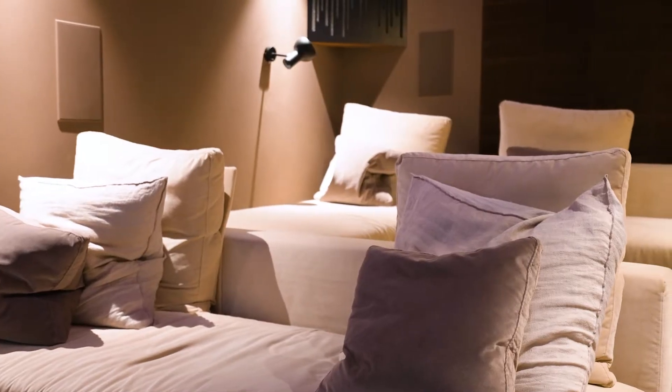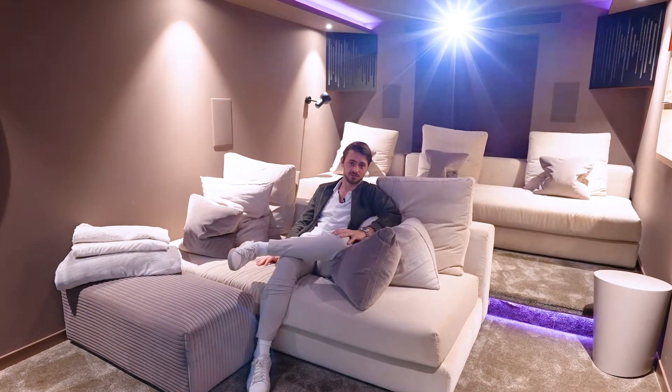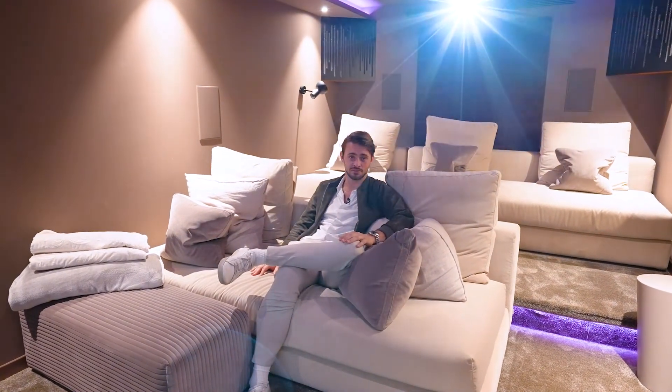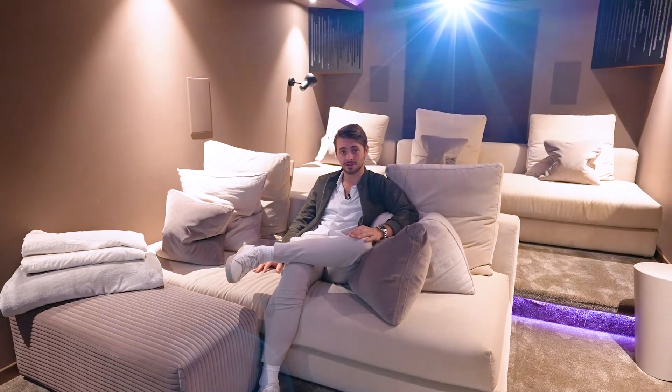Let me explain a few more features of the property. We have underfloor heating throughout the entire house, air conditioning, a security system, and a smart home system that controls all of these as well as the lighting throughout the house. This can all be controlled via an app on your phone or on an iPad, from anywhere in the world.